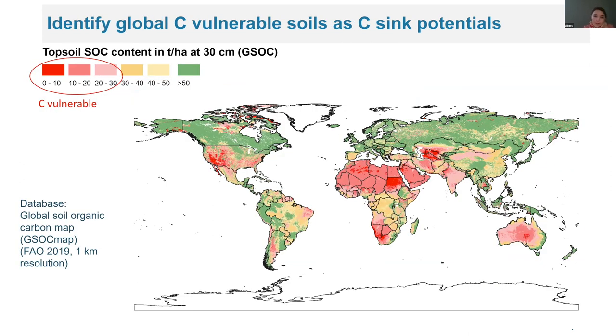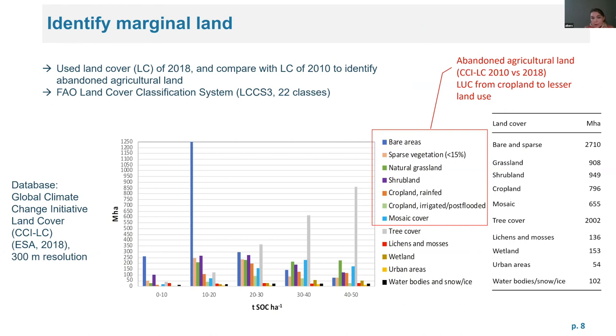We identified carbon-vulnerable soils with up to 30 tons of carbon per hectare, and also included up to 50 tons per hectare to see whether there is a larger difference for later sensitivity analysis. For land cover, we use current land cover from 2018 with the FAO land cover classification system with 22 classes. We excluded tree cover, lynches, wetland, and urban areas or water bodies, and included bare areas and sparse vegetation. For abandoned land comparison with 2010, we compared croplands to any shrubland, natural grassland, or mosaic where tree cover is not dominant.